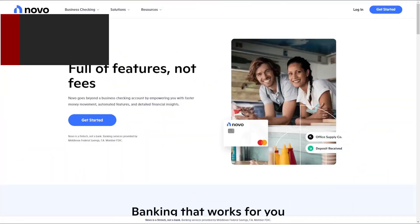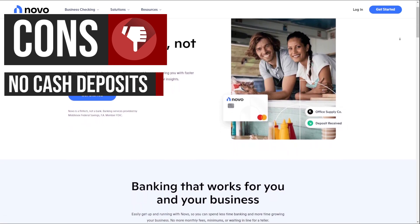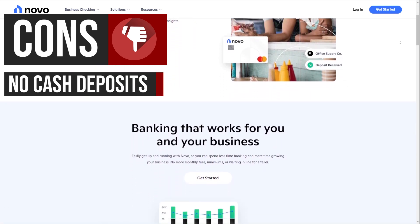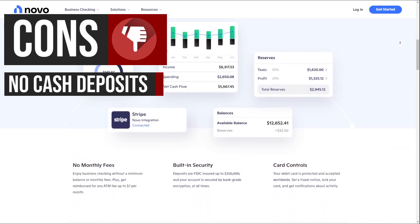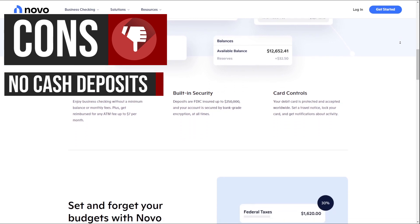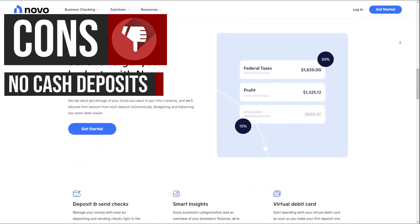Now let's talk about some potential drawbacks. Novu does not offer the ability to make cash deposits. This can be a significant limitation for businesses that handle a lot of cash, as they would need to find an alternative solution or maintain a separate account at a local bank to deposit cash.